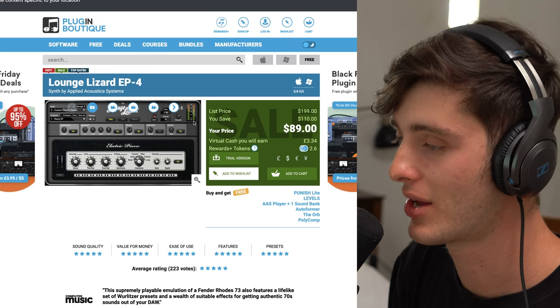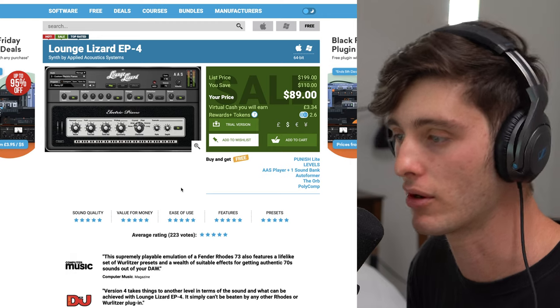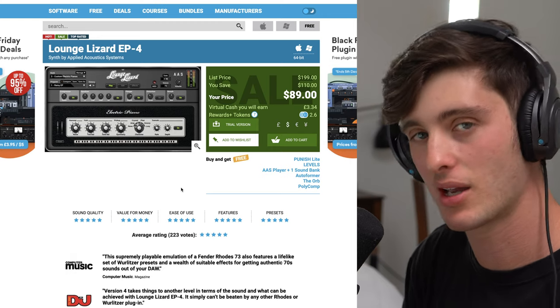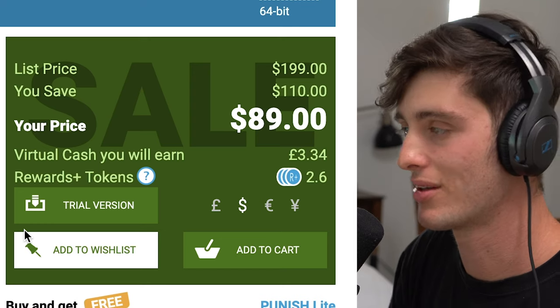That brings us to number five on the list, and that is a plugin called Lounge Lizard EP4. This plugin is by far the best Rhodes emulation that I've ever heard. If you make lo-fi music or kind of R&B type vibes, this plugin is sick because it can get you that really smooth, classic analog type sound. Coming in at $89, usually $200 — you can see why this is a hot deal.